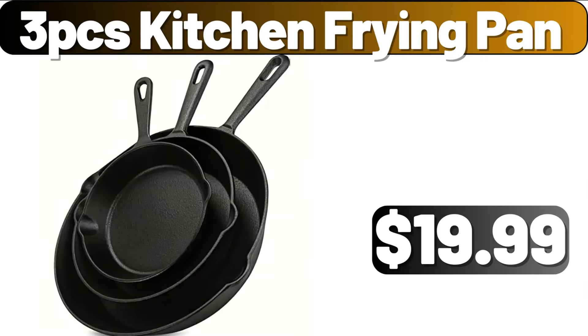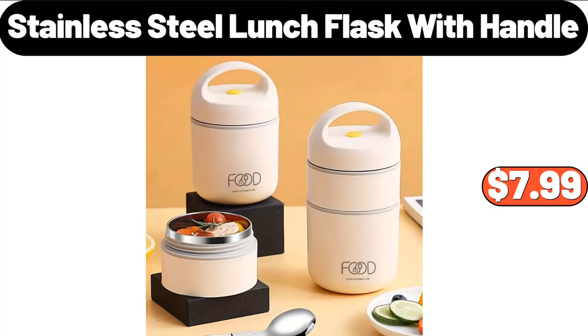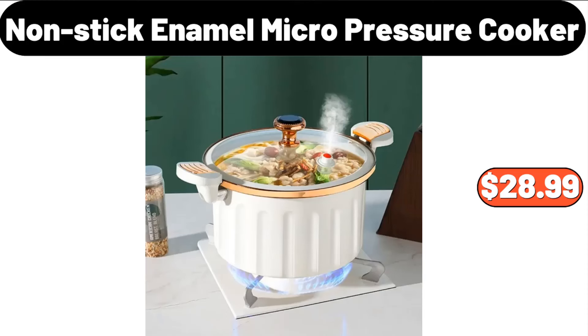Three-PCS Kitchen Frying Pan, $19.99. Boho Headboard, $229.99. Stainless Steel Lunch Flask with Handle, $7.99. Aluminium Cake Stand, $13.99. Nonstick Enamel Micropressure Cooker, $28.99.